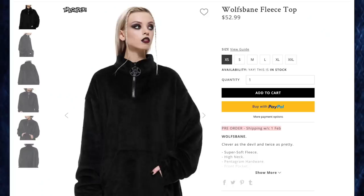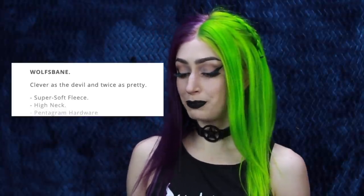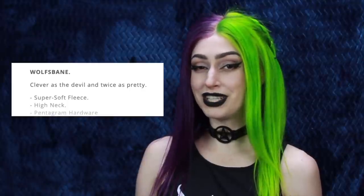First up, we have the Wolf's Bane Fleece Top for $52.99, and I got this in size small. I love their descriptions on the website. This one says, Wolf's Bane, clever as the devil, and twice as pretty. Whenever I get something for a haul, if I try it on and it stays on for the rest of the day, I know I love it. That was the case with this Wolf's Bane Fleece. This is the softest fleece I have ever worn — I'm obsessed. It is very cold here in New York right now, so I have been wearing this non-stop. The first day I got it in the mail, I put it on and really did not take it off till the next day, meaning I slept in it. It is all black, which I love. All black aesthetic is my favorite.